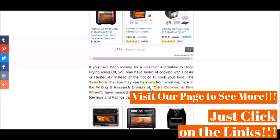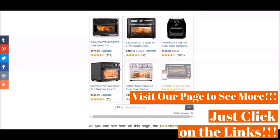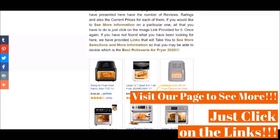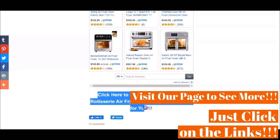Also, as you may be able to see here on this video, we have provided links on our page that will take you to see more selections if you have not found what you have been looking for there. The image links that you will see show the ratings and current prices for each of the selected rotisserie air fryers and more.